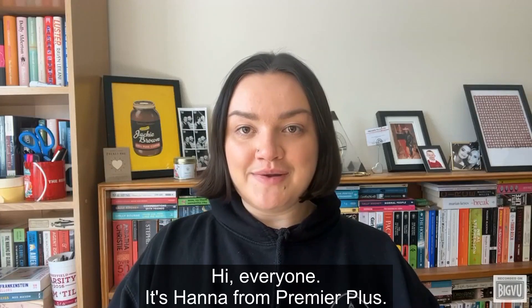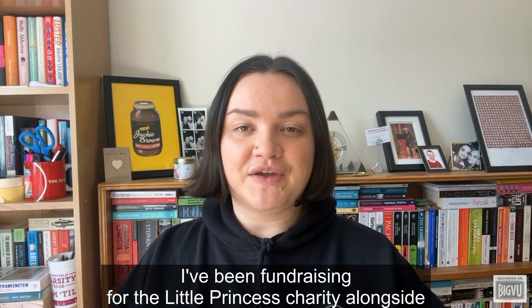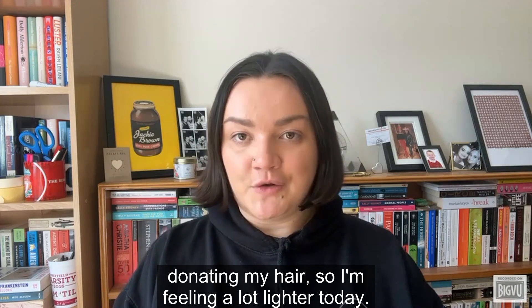Hi everyone, it's Hannah from Premier Plus. You might have noticed that I've had all of my hair chopped off. I've been fundraising for the Little Princess charity alongside donating my hair, so I'm feeling a lot lighter.